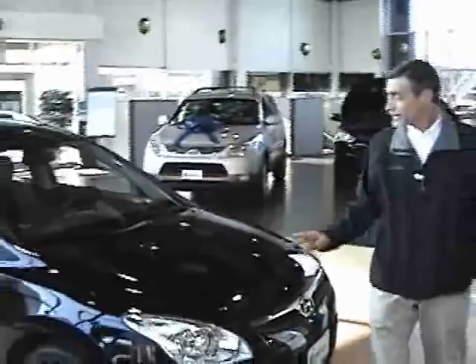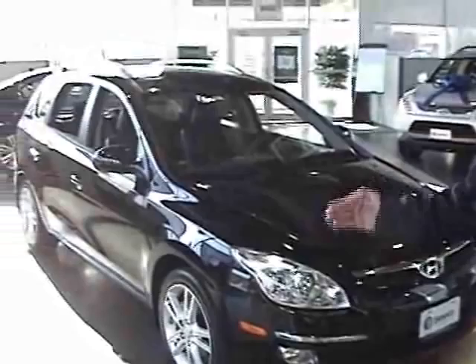Hi folks, I'm Tom Oker with Dennis Hyundai of Dublin here in Columbus, Ohio. We're here today to talk about the 2012 Hyundai Elantra Touring, which is behind me right now. As you can see, it has European styling and it's a great looking vehicle.